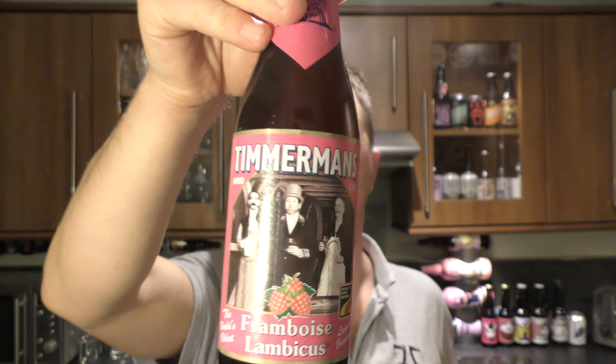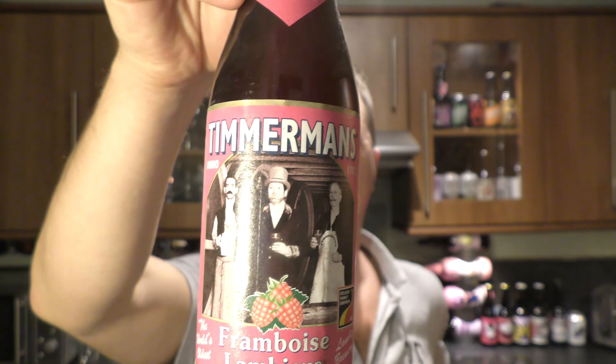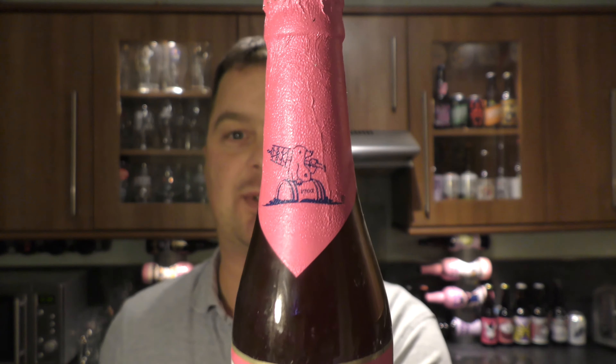It's beer o'clock on Real Old Craft Beer. Today we've got a beer from the world's oldest Lambic Brewery, Timmermans, and it's a bottle of their Framboise, which is a raspberry Lambic coming in at 4% ABV. There's a look at the label and the foil neck. Let's get the beer out into a glass and see what we get.